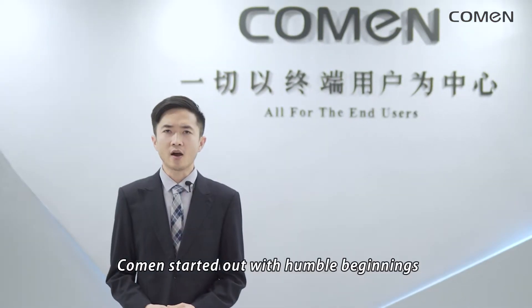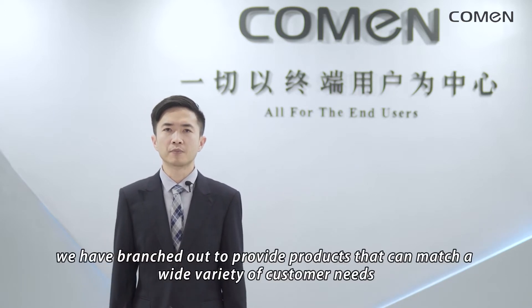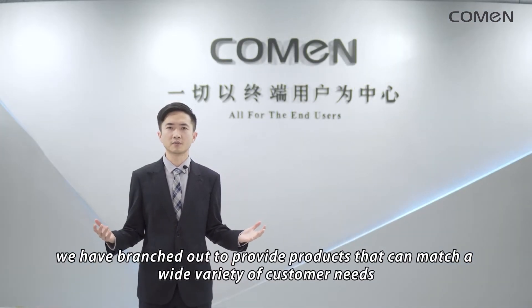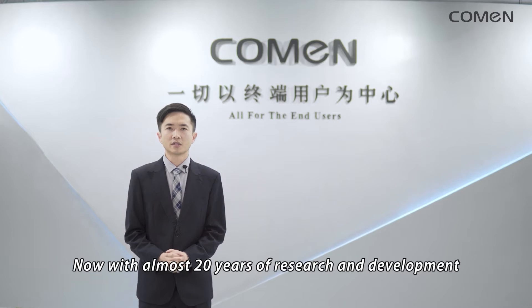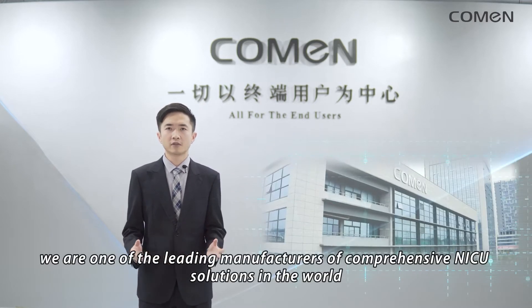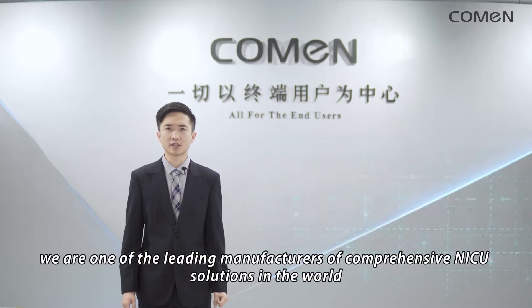Coleman started out with humble beginnings by staying true to our company's philosophy: all for the end users. We have branched out to provide products that can match a wide variety of customer needs. Now, with almost 20 years of research and development, we are one of the leading manufacturers of comprehensive NICU solutions in the world.